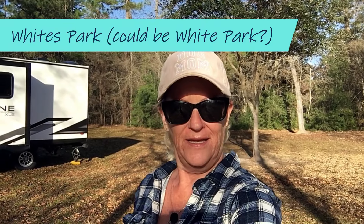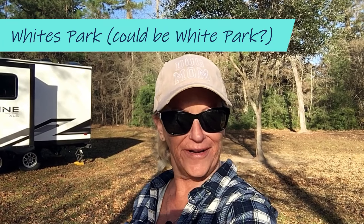Hi and welcome to White's Park. This is a county park in Wallaceville, Texas. Free, dispersed camping. You do need to call and then email a copy of your driver's license and they will give you a permit.